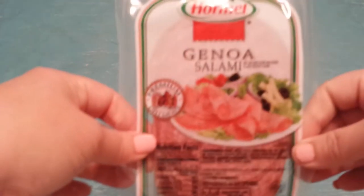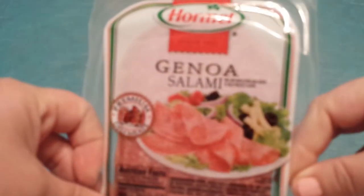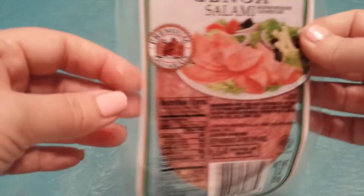Then I found the Hormel Genoa Salami there. They are three-ounce packages. I haven't seen these there before — I see the pepperoni all the time, but not the salami — so I grabbed two of those.